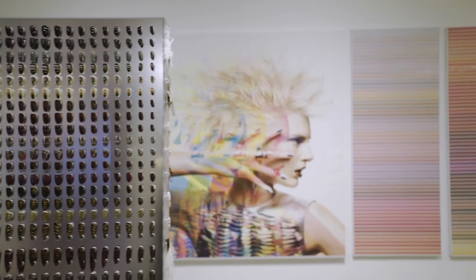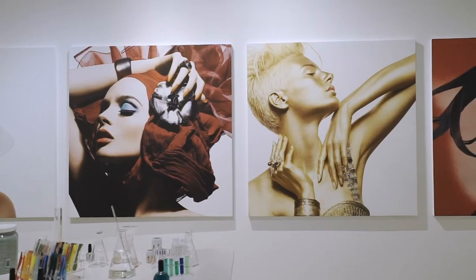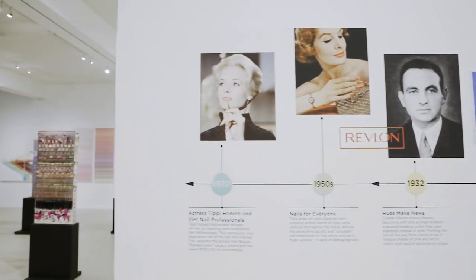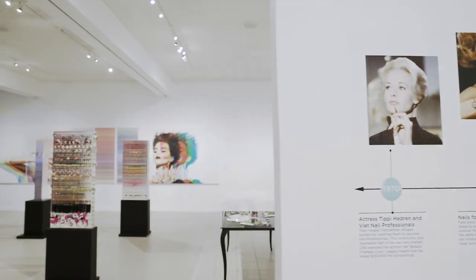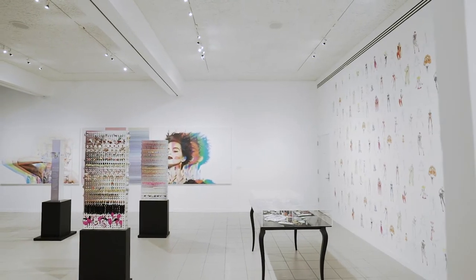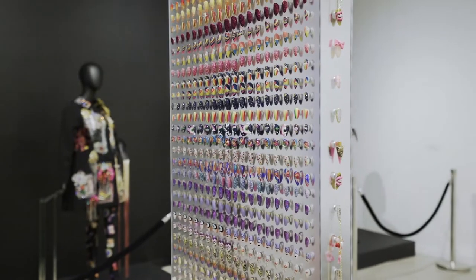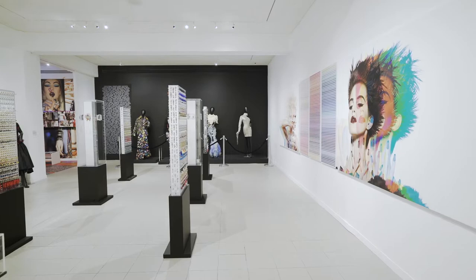In celebration of CND's 40th anniversary, this exhibition showcases not only the legacy of innovation and product breakthroughs, but also our library of over 20,000 tiny canvases from our 25-plus year legacy at Global Fashion Weeks. This exhibition honors the innovators, the artists, the leaders — all of those who have touched CND throughout our 40 years.